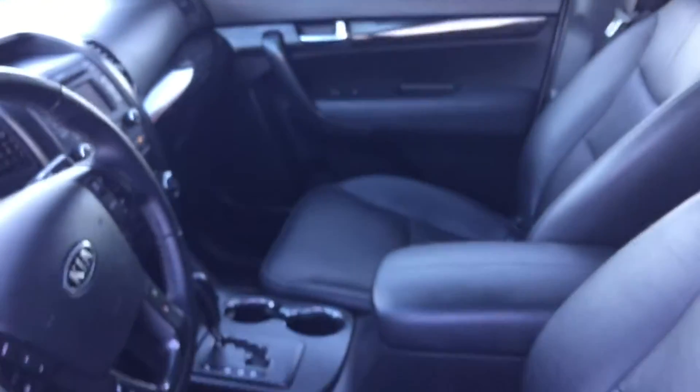You also have the heated seats down below for cold days just like this one, and the sunroof at the top there. Lots more options for you to play with whenever you can come down to check it out.